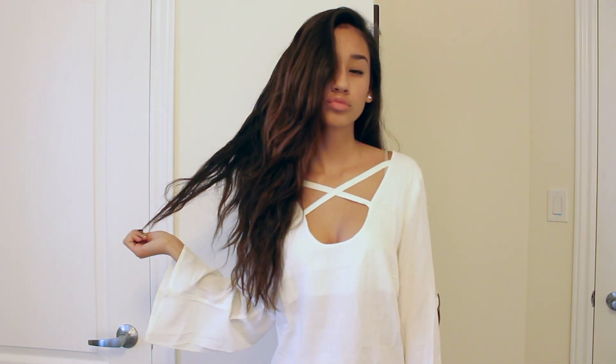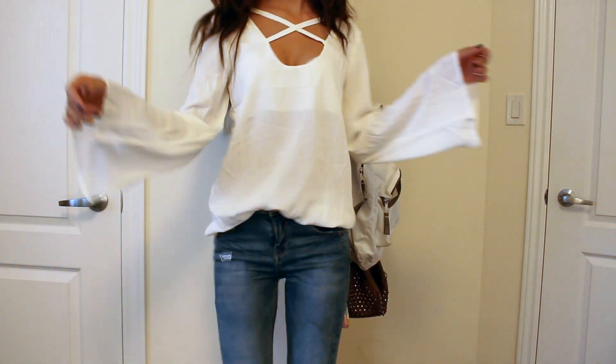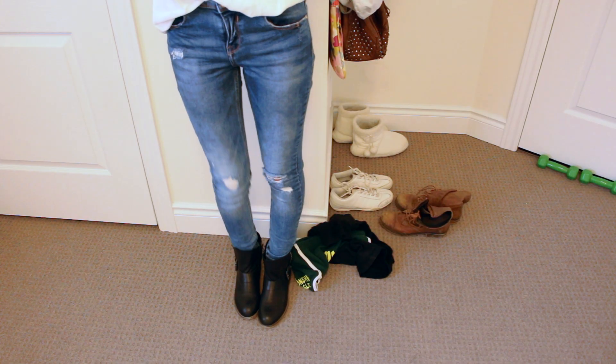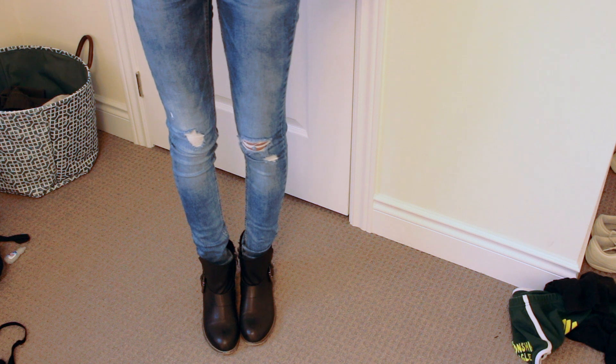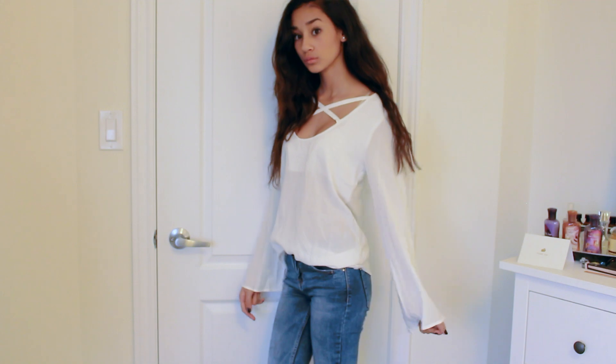So this next outfit consists of this shirt that some people might not like because it kind of has these flared arms, but I think it's just really cute. It's sheer and it has this like X on the front and the back, and then I'm wearing these light washed jeans from Zara with these boots from Aldo — and all together it kind of looks really girly and I like it. It's really cute.